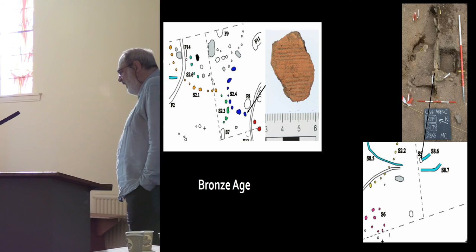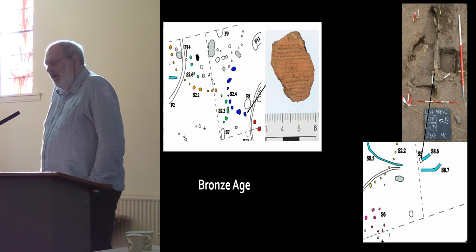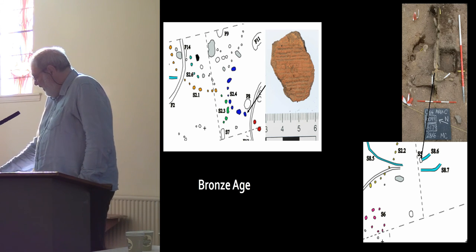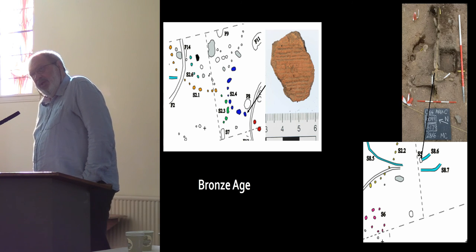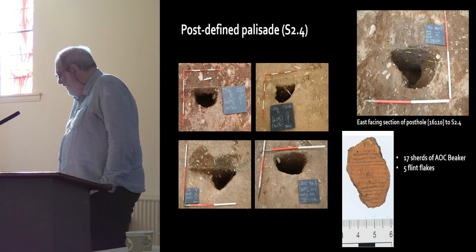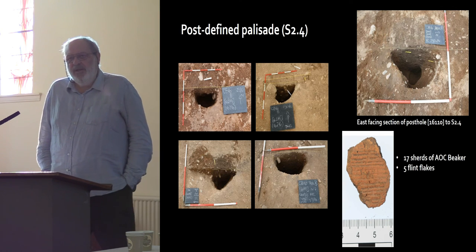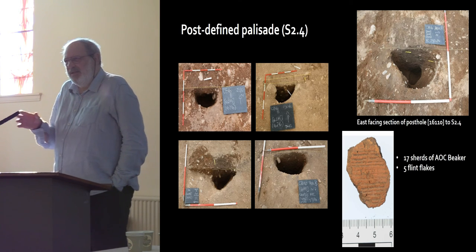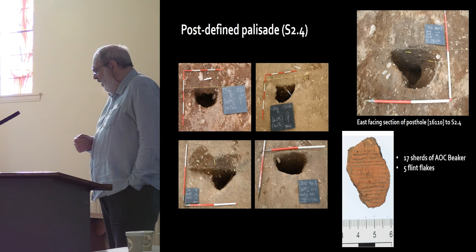Moving into the Bronze Age, we've got an all-over corded beaker from this post-defined enclosure — a post-defined palisade. We also have a double kist, and the double kist cuts through one of the slot-defined palisades, so we know the slot-defined palisade is prior to the digging of the kist. The post-defined palisade produced 17 sherds of beaker — not a lot compared to the early Neolithic pottery — plus a few flint flakes, suggesting these arcs of post-defined palisades may well be Bronze Age.